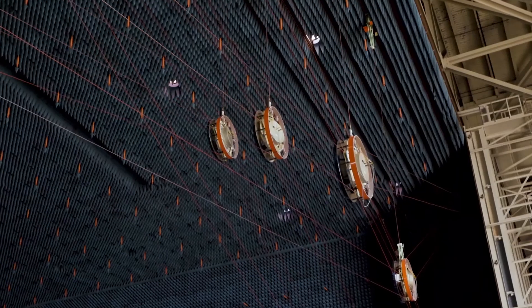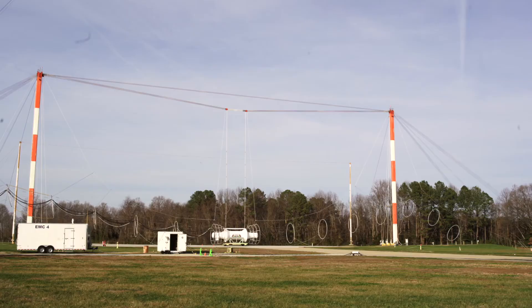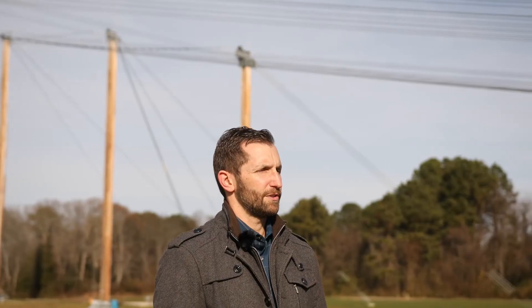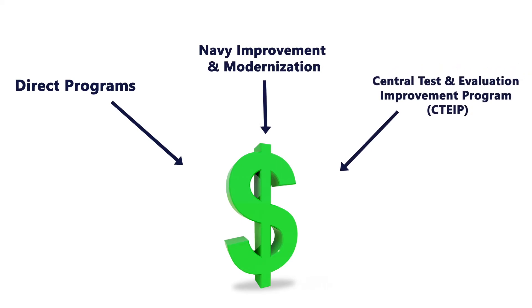With ever-changing requirements and advancements in technology, the ASIL group continually invests in updated testing facilities to remain as modern as possible. Hello, my name is Sam Niebauer, Chief Engineer for the Integrated Combat Environments Division. One of my primary roles is to work with our customers and our labs to identify gaps between their needs and our capabilities. In order for our facilities to stay on the cutting edge, we have to keep pace with advancing technologies. Once we understand the gap in our capabilities, we propose solutions and try to get investment funding. This funding can come from direct programs, investment improvement and modernization funding, or even from joint funding through the Central Test and Evaluation Improvement Program.